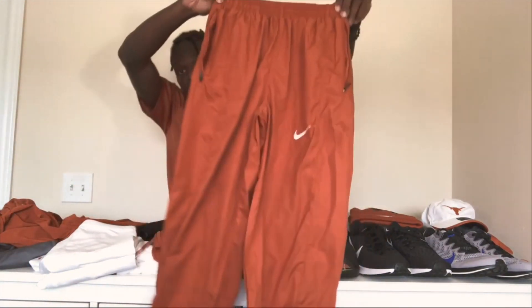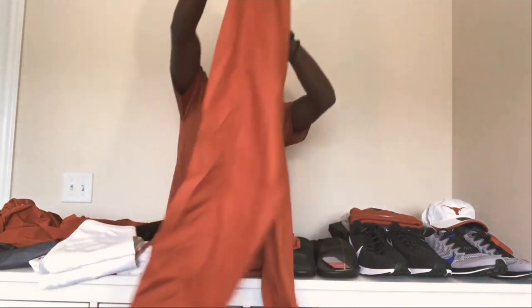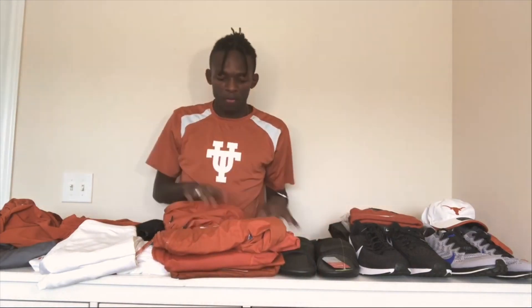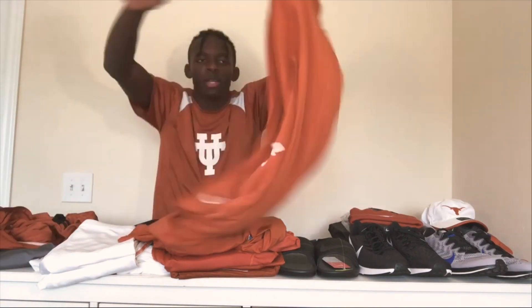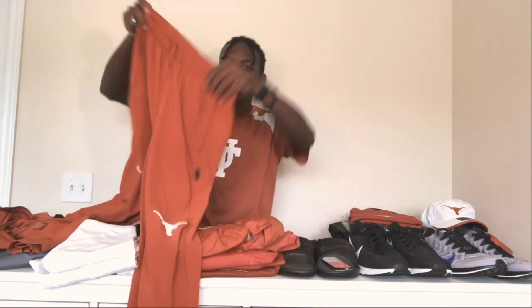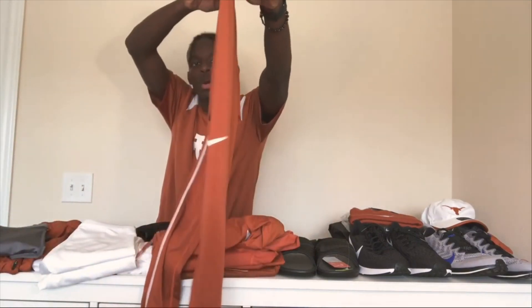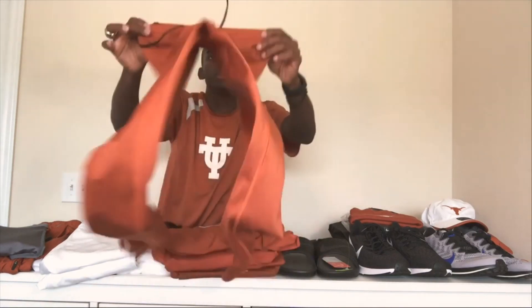We have windbreaker pants — I call them parachute pants because they're pretty big on me, but they've got pockets, a drawstring, and a zip on the leg. Pretty much just for training in any weather — rain, cold. And then some sweats that fit really nicely, kind of skinny on the leg, so they won't blow around when you run. And long tights in burnt orange with a white line on the leg, zip in the back.